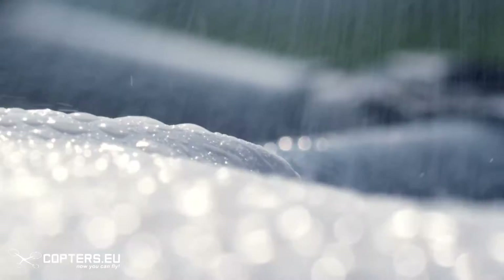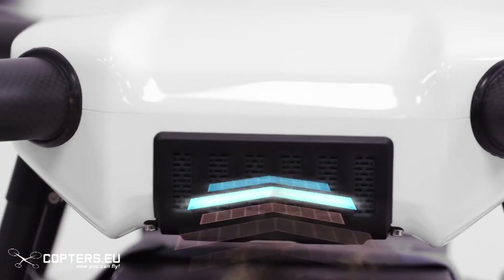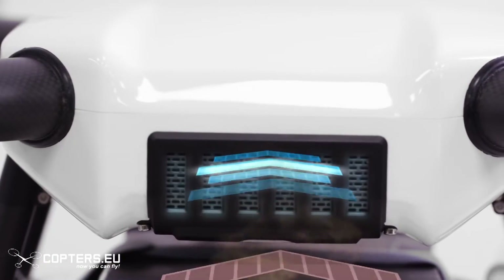The Agras MG1 is dustproof and corrosion-proof. It's also water-resistant, so at the end of a spray it can be rinsed clean. Its extreme reliability is possible through a specially designed internal cooling system.